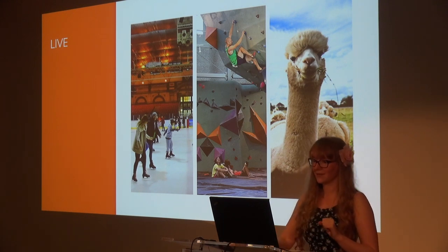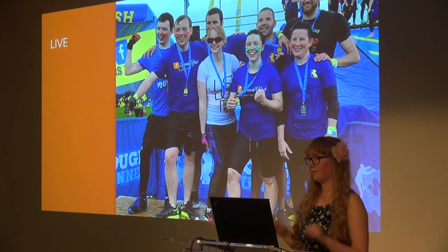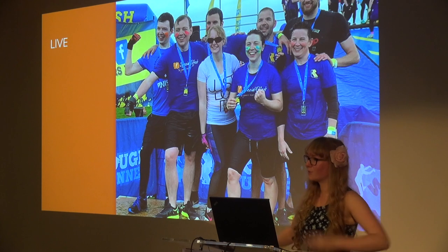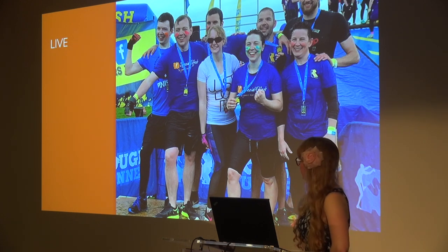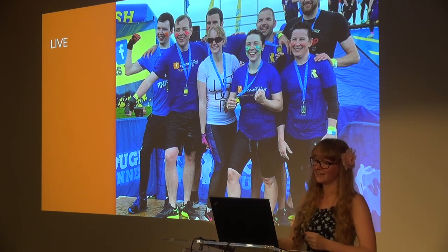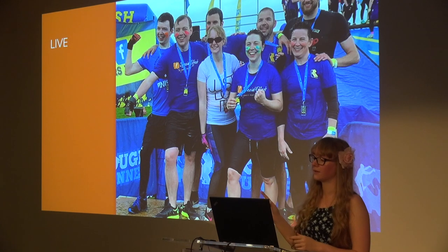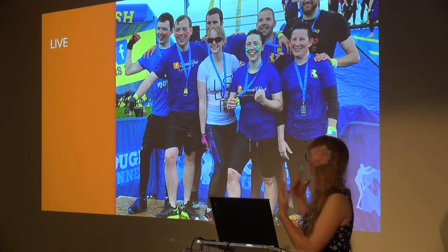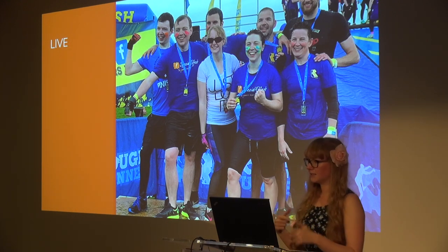I'll try anything once — including completing a 10k Rough Runner alongside a lovely bunch from Rare. I hate mud, I hate water, and I hate running, so you're probably asking why I did this. Mainly for charity, which is what I reminded myself of while wading waist-deep through a muddy puddle. But I also wanted to try it. I channelled my inner Shia LaBeouf and actually made it to the end. I hated every minute of it and loved every moment of it. Looking back, it was the people I was with that made the difference — we were all in it together, experiencing the same trials, with different skills to support and encourage each other.